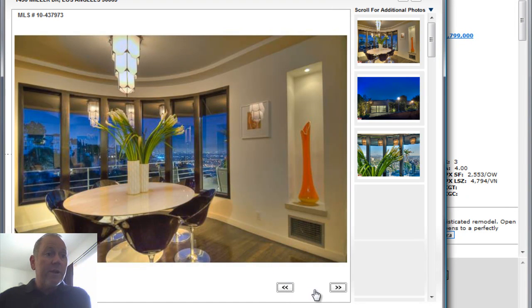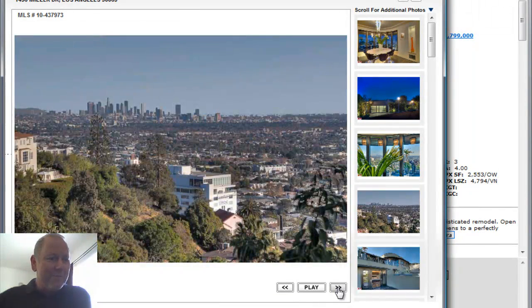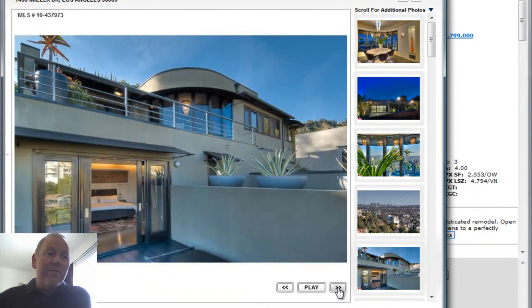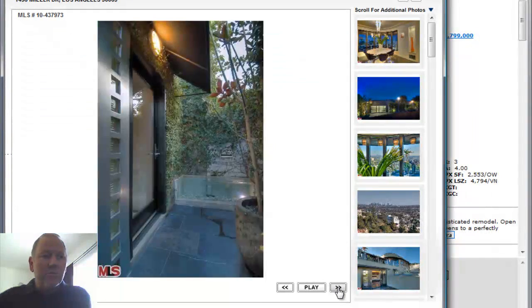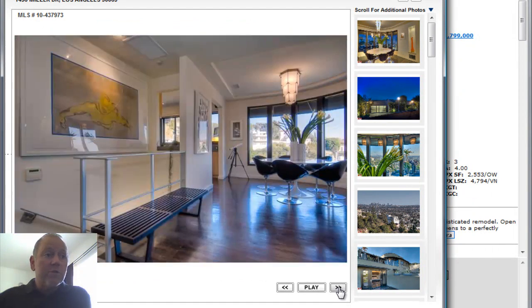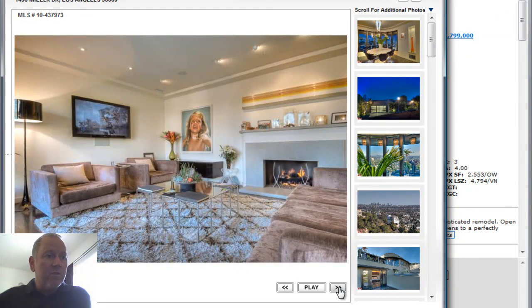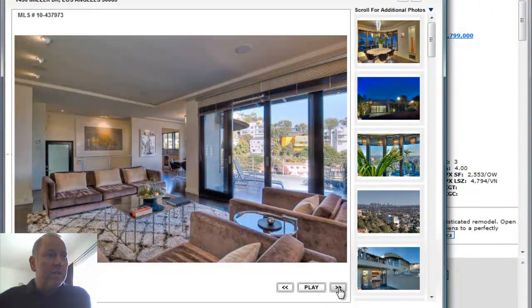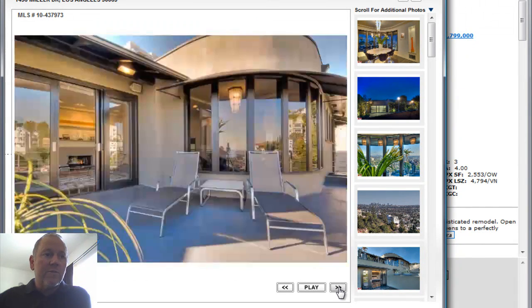This is a great home with a phenomenal closet. Great views of course, as you can see — downtown LA, pretty much all across the central basin of Los Angeles. Really terrific touches inside the home: beautiful designer touches, great hardwood floors, nice recessed lighting, beautiful fireplace, nice decks, great views again.